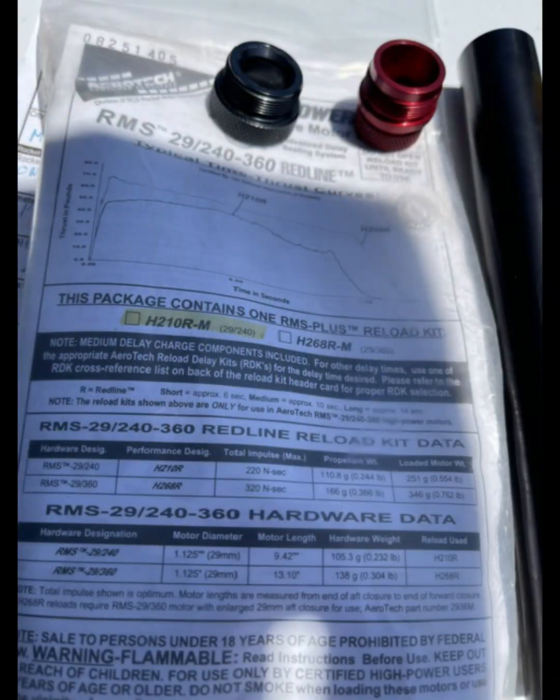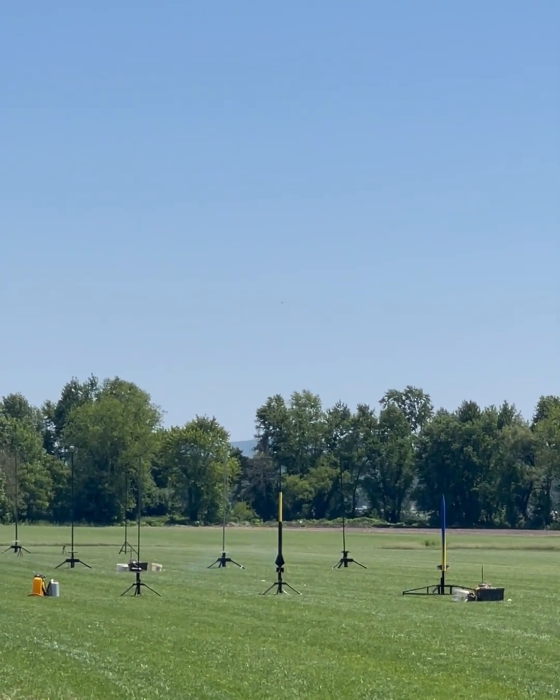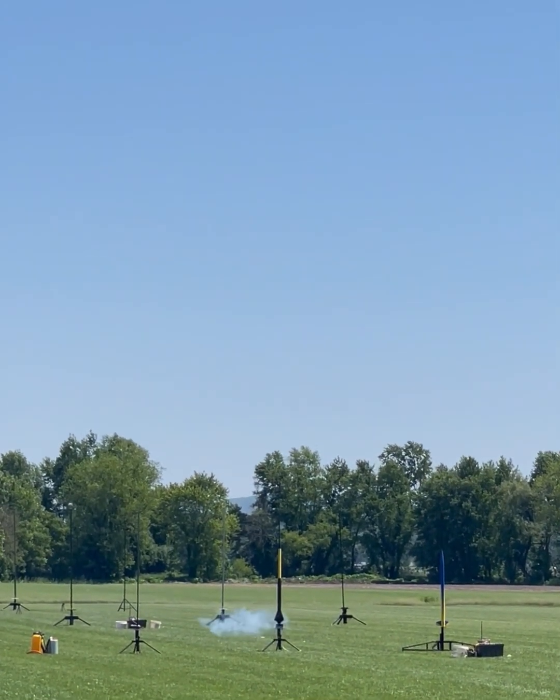Well, Aerotech has a fresh flavor for us AP junkies: Red Line. I had to try some in the form of an H-210. Got my first red propellant load on an H-210, racked up in the One Mile Project. Got the altimeter set up again for 500-foot main. Hopefully I got the right charges in it this time. Let's see what happens.